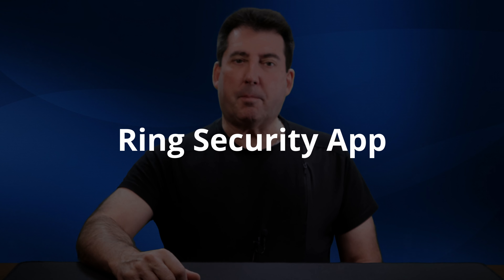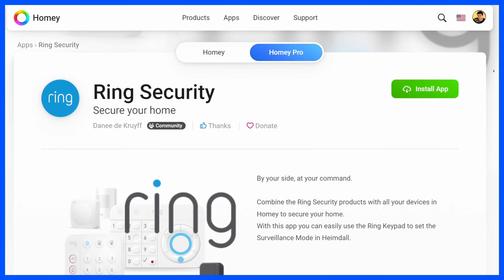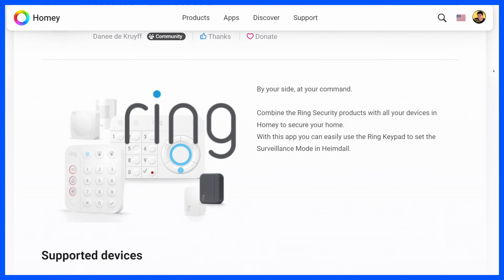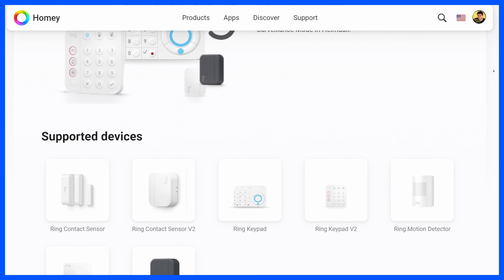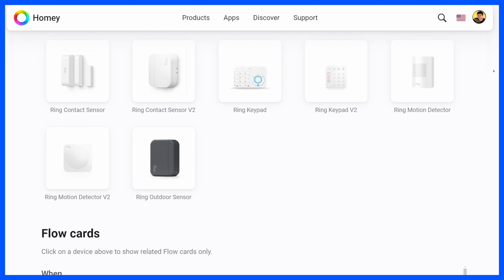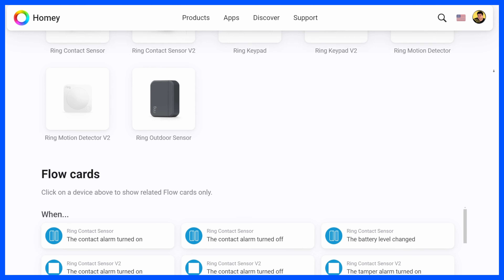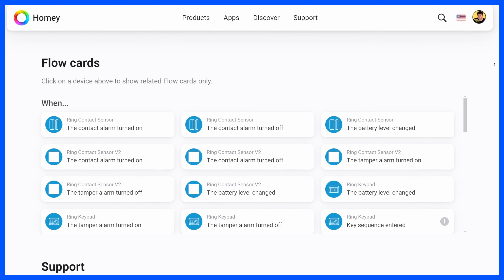The eighth Homey app on my list is the Ring Security app. Although I have not fully researched all of its capabilities, I elected to include it due to the popularity of Ring Alarm devices within the SmartThings community. Per the Homey Community Store, with this official Homey app, you can use the Ring keypad to set the surveillance modes used within the Heimdall security app.